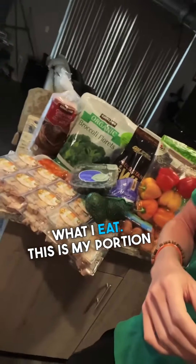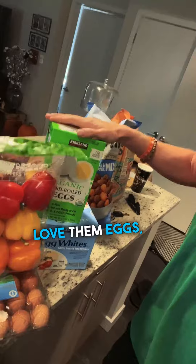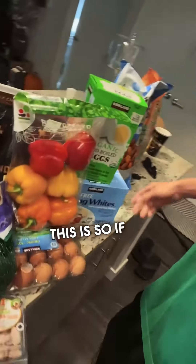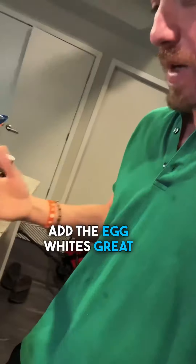This is my portion of the haul: organic hard boiled eggs — love them, super bioavailable, wonderful protein source, super nutritious. Also got egg whites and free-range eggs — this is for when I'm making an omelet and don't want it so rich with all the yolks. You can add the egg whites, great for protein. Also grabbed avocados and fresh blueberries.